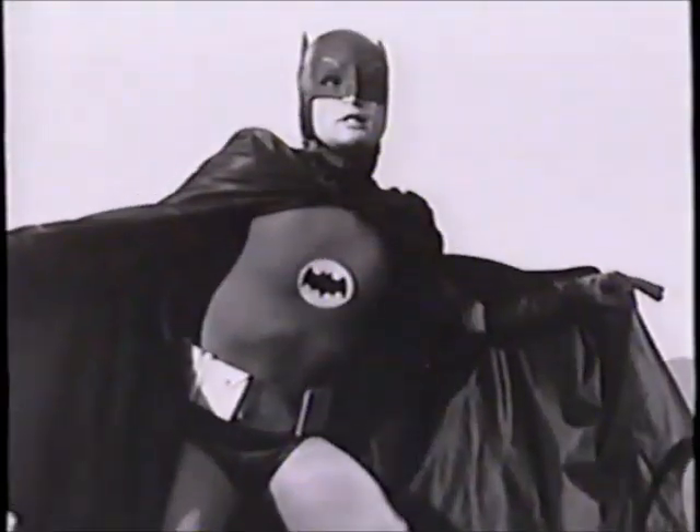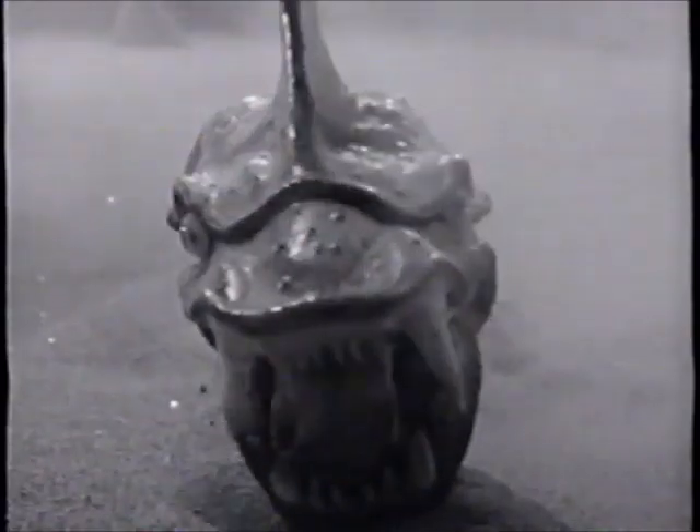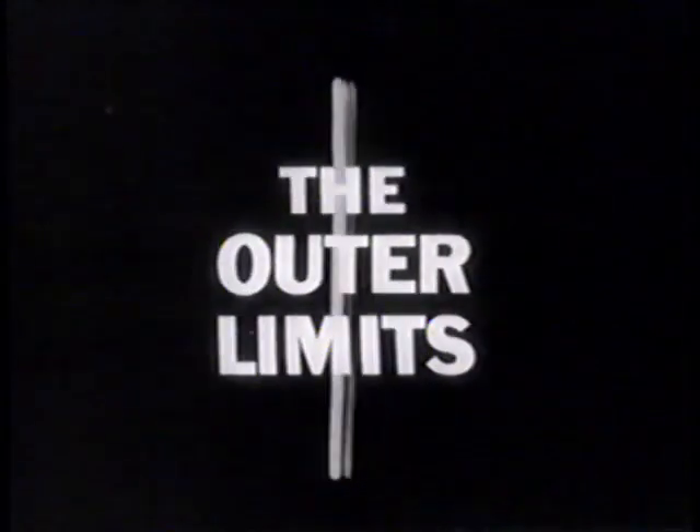What do all these people have in common? You're right — they're all well-known TV stars. But once upon a time, these knowns were unknowns. And each had an early stab at stardom in the groundbreaking sci-fi series, The Outer Limits.